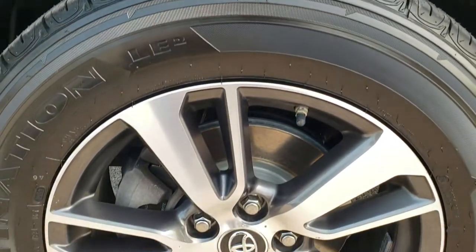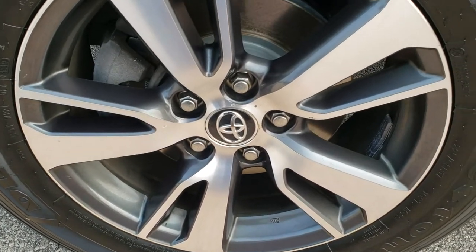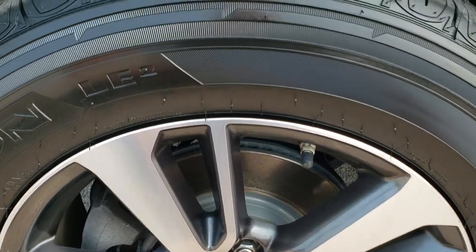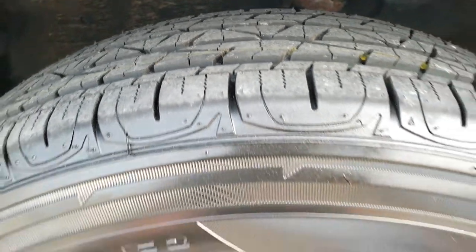This one has brand new Firestone Destination 225/65 R17 tires. We put those on during our safety inspection, and it has the painted and polished aluminum rims — they are in really nice condition. You can see these still have the little wear knobs on them. Brand new.